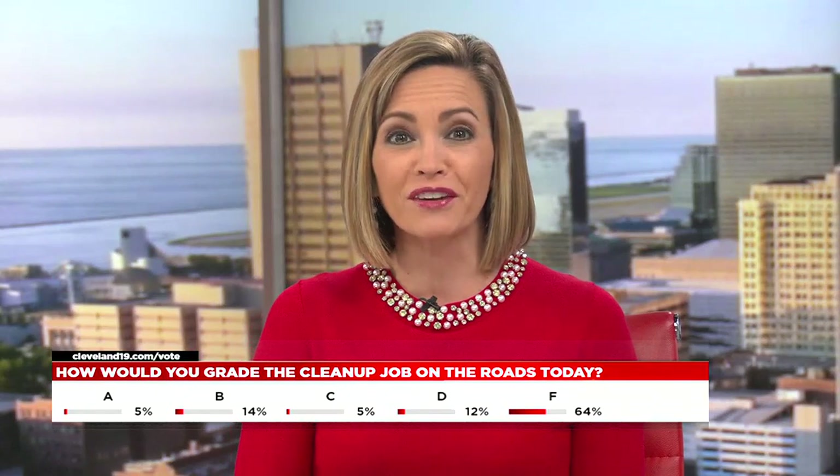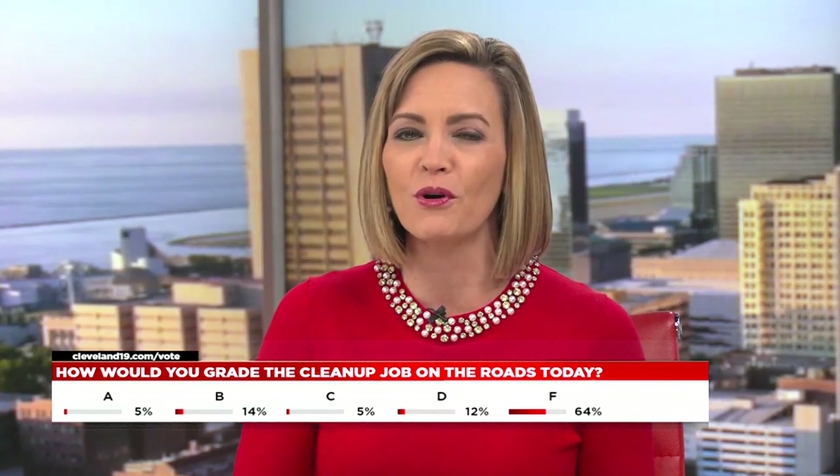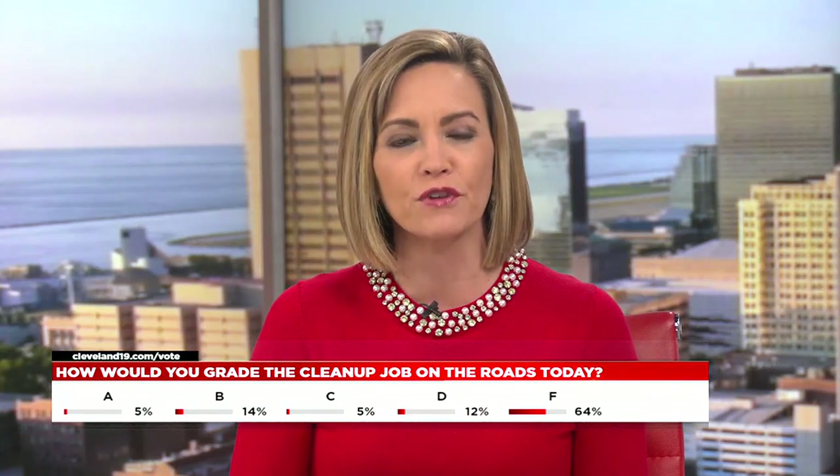All right, Brittany, thank you. Let's take a look at our poll — most of you are giving your area a grade of F, as 64% of you when it comes to clearing the streets. You can still take part in our poll — head to cleveland19.com/vote. We'll have those results for you throughout the afternoon.